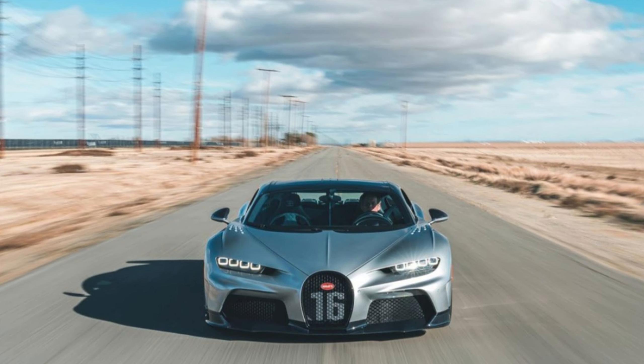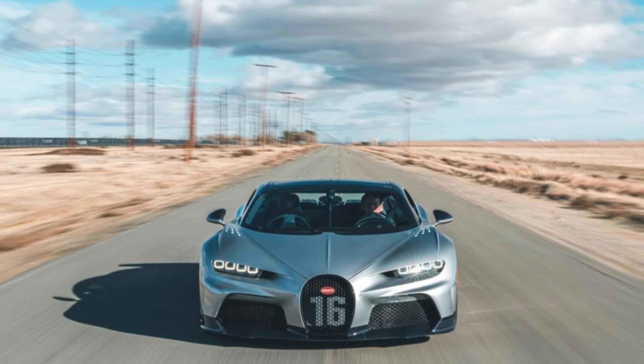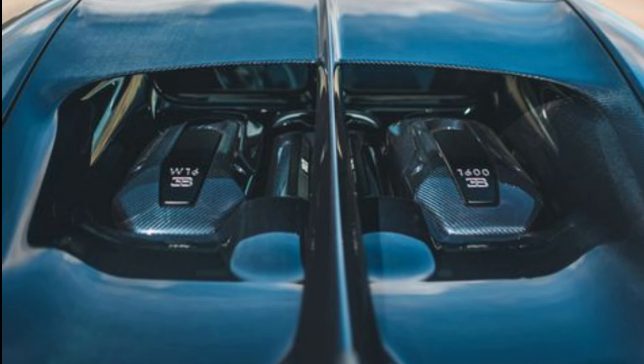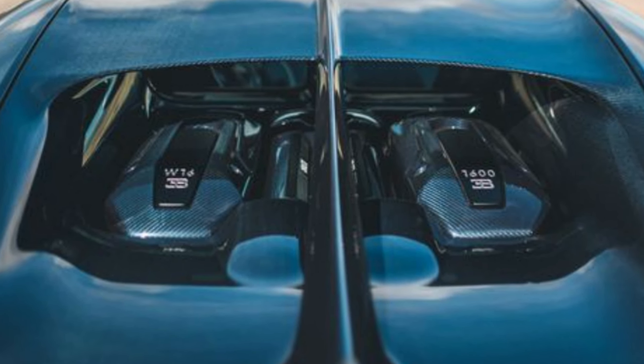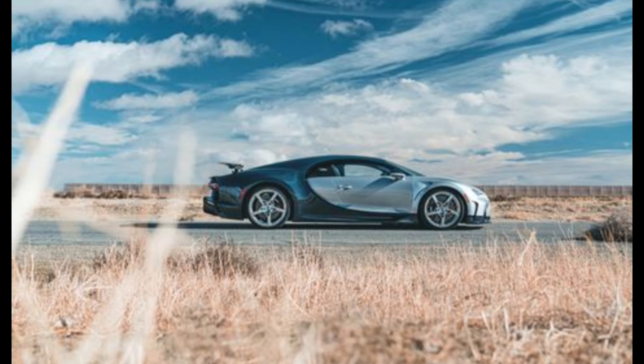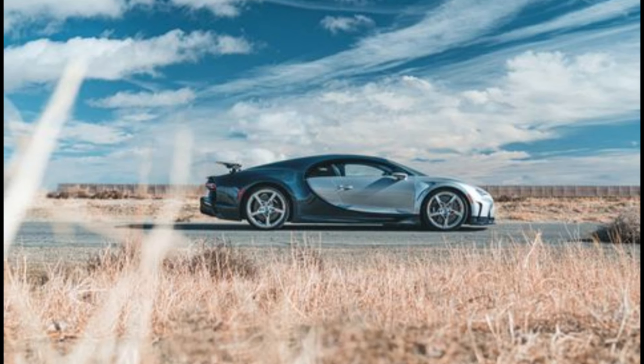Good stuff: great steering, incredible engineering, astonishing and brutal pace. Bad stuff: it costs £1.9 million, and you'll need a long, long road to hit Vmax.